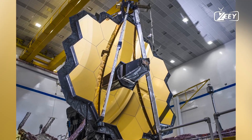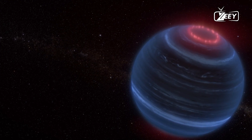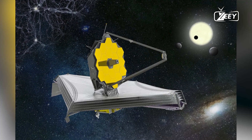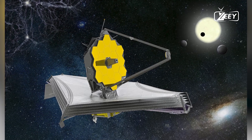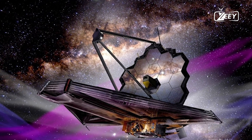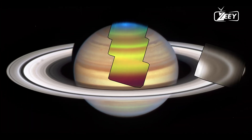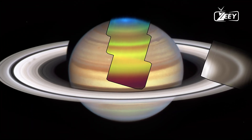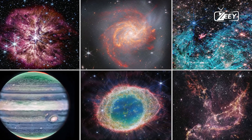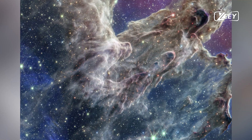But why is L2 so special? It's just an empty point in space. How can Webb orbit something that isn't physically there? L2, while empty, is a common orbital point due to the gravitational dynamics between two massive bodies. These bodies orbit a common center of mass, or barycenter. For example, the Moon orbits Earth because the barycenter is within Earth, but for Pluto and Charon, the barycenter lies in the space between them.